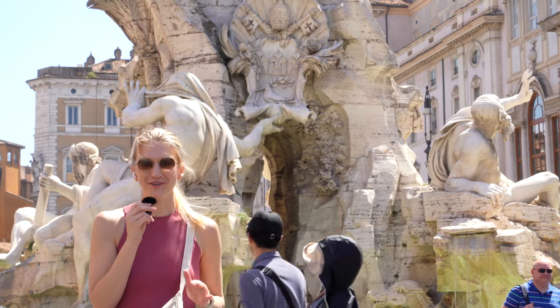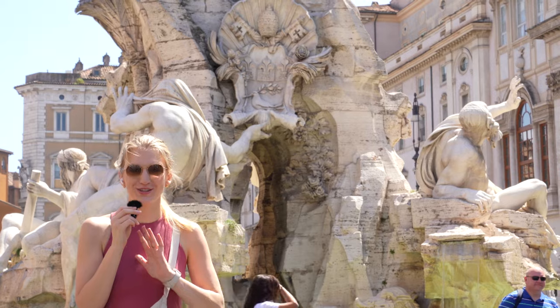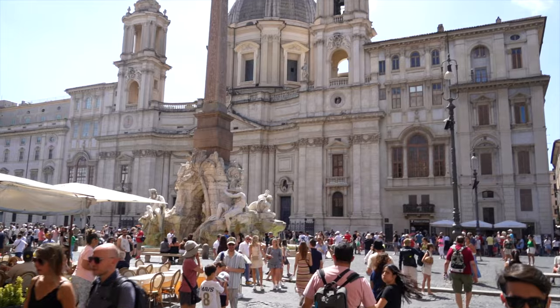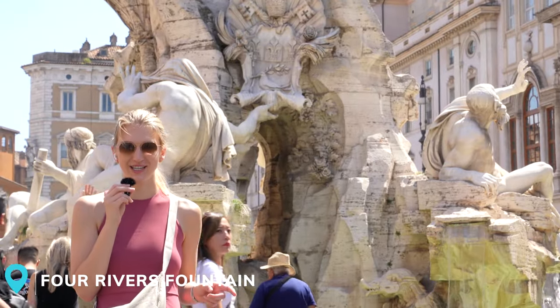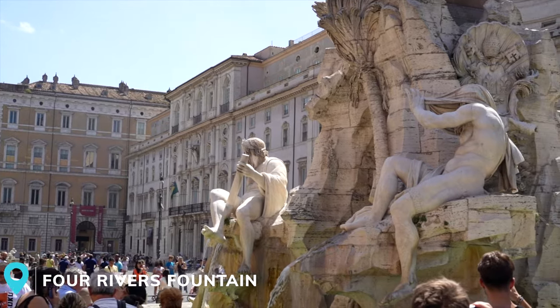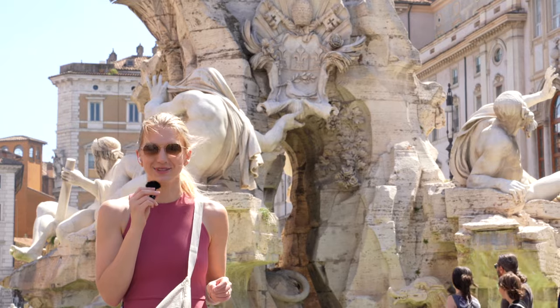We are in Piazza Navona right now, and we were completely blown away whenever we walked around the corner and saw this gorgeous fountain surrounded by beautiful buildings. The fountain is called the Four Rivers Fountain, and each statue on the corner represents a different real-life river, so it's kind of cool to dig into the symbolism here.